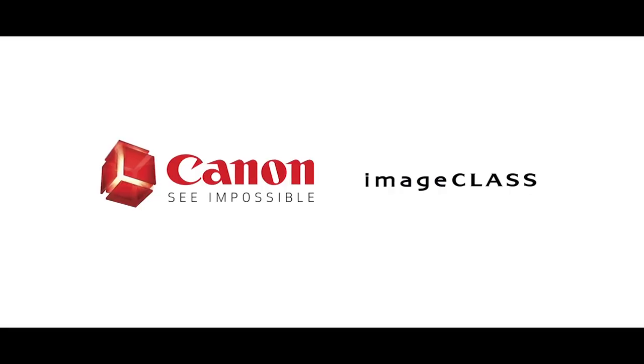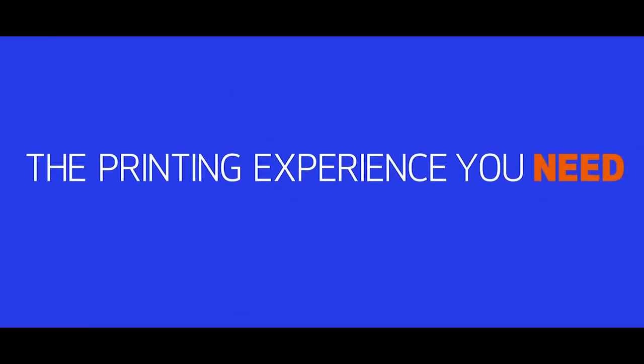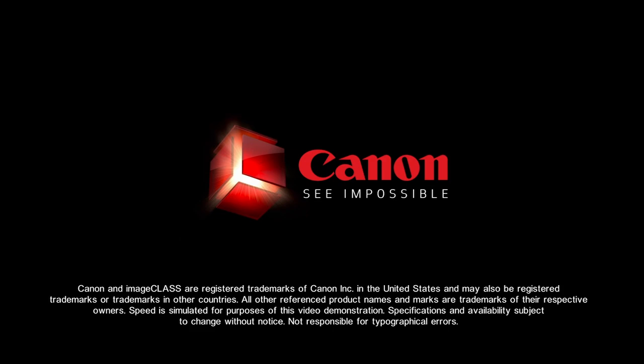Now, if you are a high-tech person, you can even use the wireless printing option in this printer. The Canon Image Class MF741 is perfect for you if you are someone who is looking for a printer with Alexa device voice control that allows printing on different types of papers.